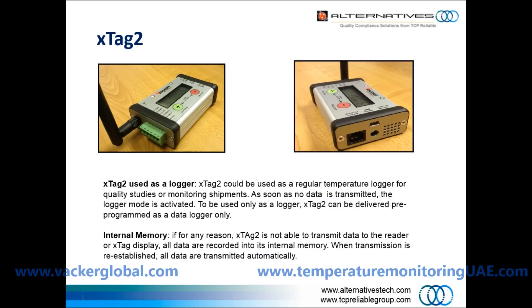This device can be used as a regular temperature logger for quality studies or monitoring shipments. As soon as no data is transmitted, the logger mode is automatically activated. To be used only as a logger, the device can be delivered pre-programmed as a data logger only.